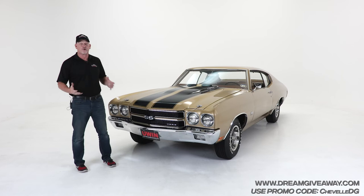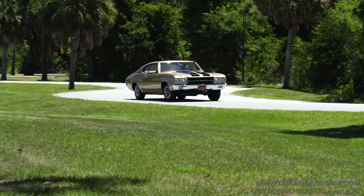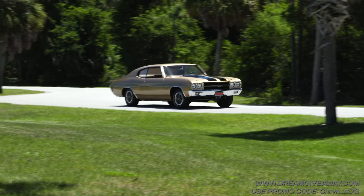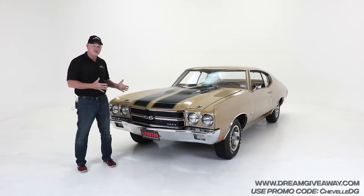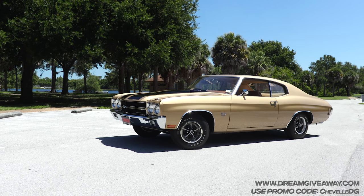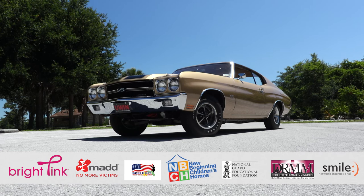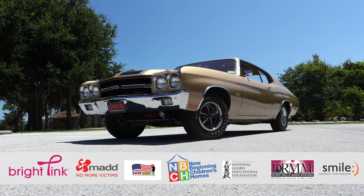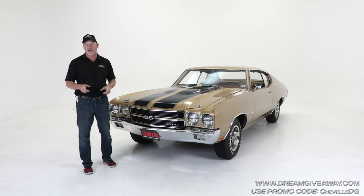This is the third Chevelle that we've done here at Dream Giveaway. Last year's was a beautiful 396 L78 car. This one — Todd, this car is a home run in my book. '70 Chevelle SS 454 LS6, 4-speed M22, 410 gear. It's just an amazing car. What we want you to do is go over to dreamgiveaway.com, enter to win — you can win this beautiful Chevelle, and all the money you donate goes to help seven great charities. Go to dreamgiveaway.com, get your tickets. Enter early and enter often. You're not going to want to miss your chance to win this unbelievable 454 Chevelle SS. We'll see you next time in the Dream Giveaway Garage.